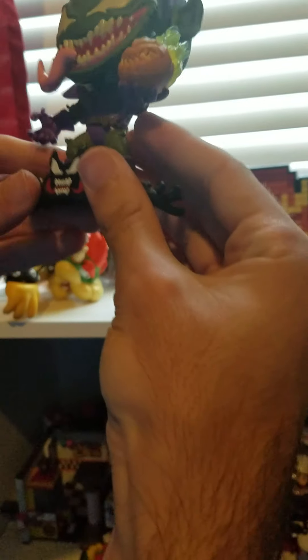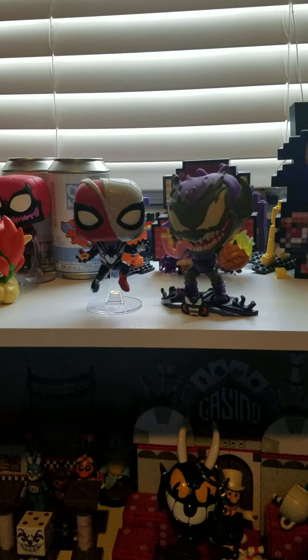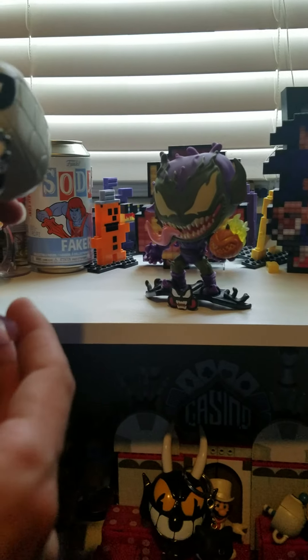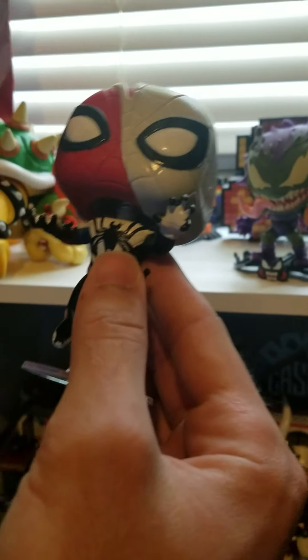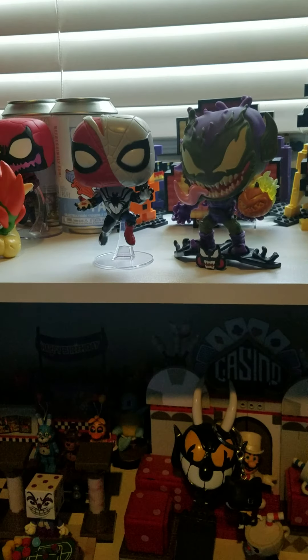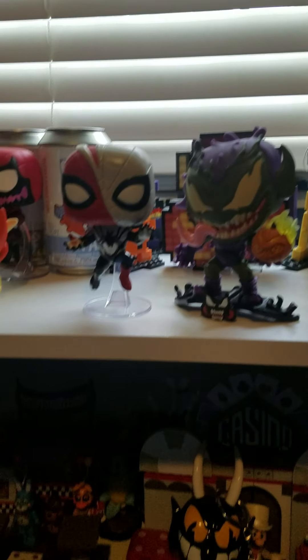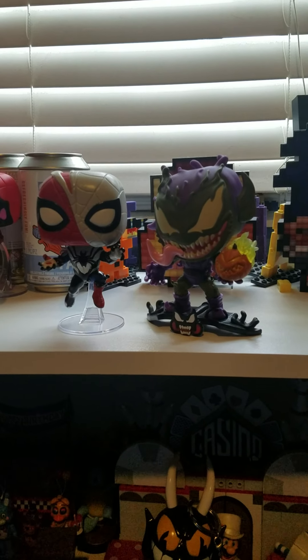I think both of them are actually very well done pops for the Venom line, and hopefully we do get some more Venom pops soon. This one is just the Spider-Man suit, except it has the Venom symbol there — so nothing else to say about that one. But I guess that's going to do it for this episode. If you guys did enjoy it, don't forget to like, comment, and subscribe. I will see you all in the next one. Peace out, everybody.